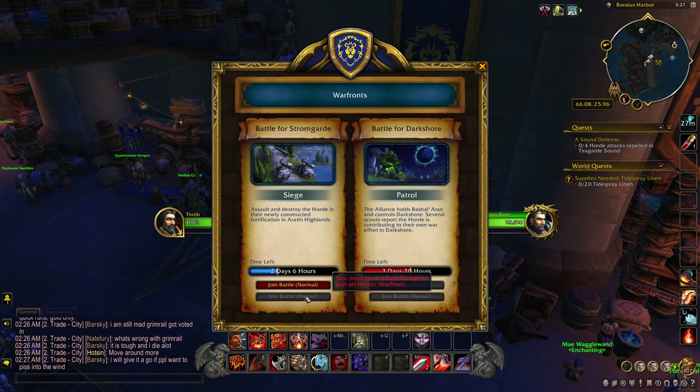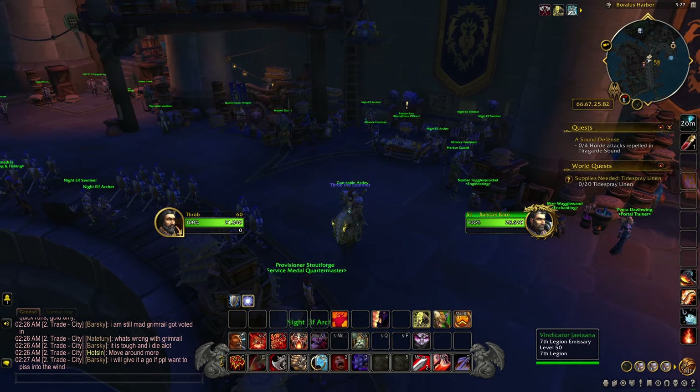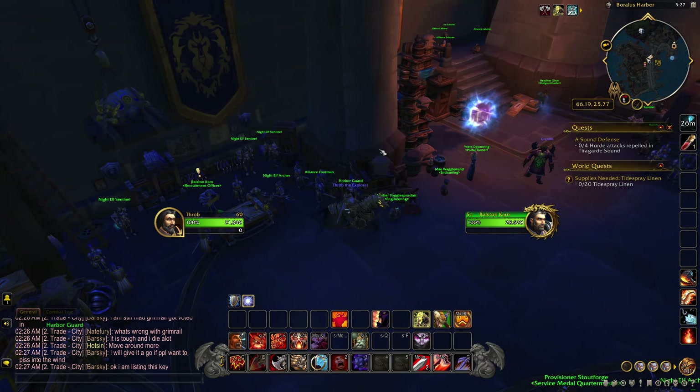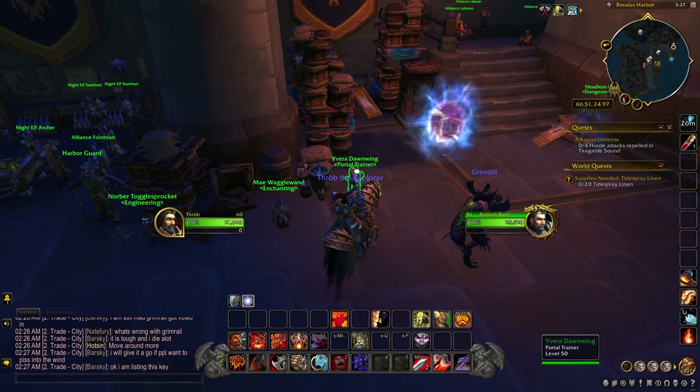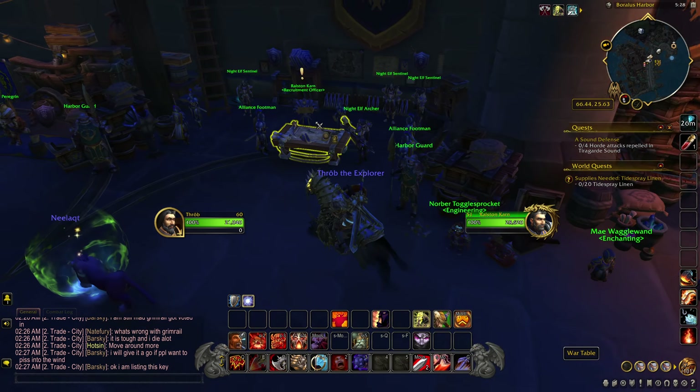For Heroic it says you must be in a raid group, so it's probably going to be a lot harder — I don't even think I'm going to grind for it. For Normal it only takes maybe 5 to 10 minutes as DPS to queue in. After completing 'Uniting Kul Tiras,' you'll see this guy pop up at the back of the boat. He'll make you do a couple small quests — you'll come talk to Yevera, she'll take you to the Arathi Highlands, you'll fly around and see a couple things, come back, and then these quests will appear.